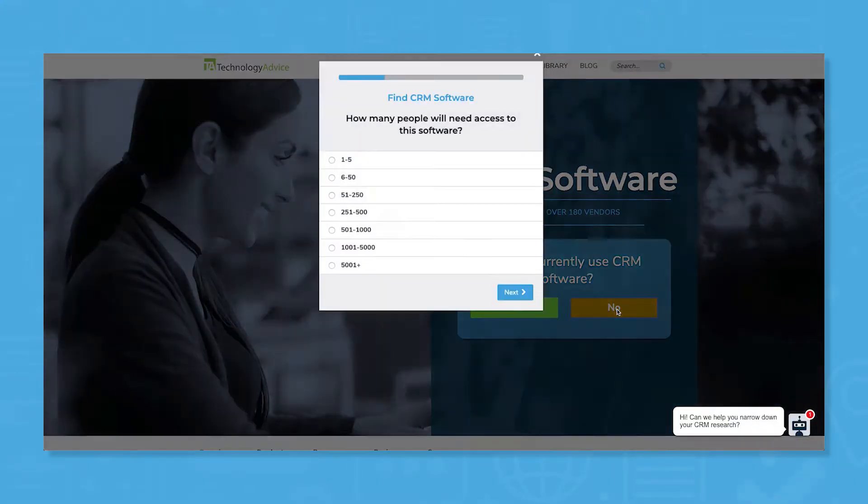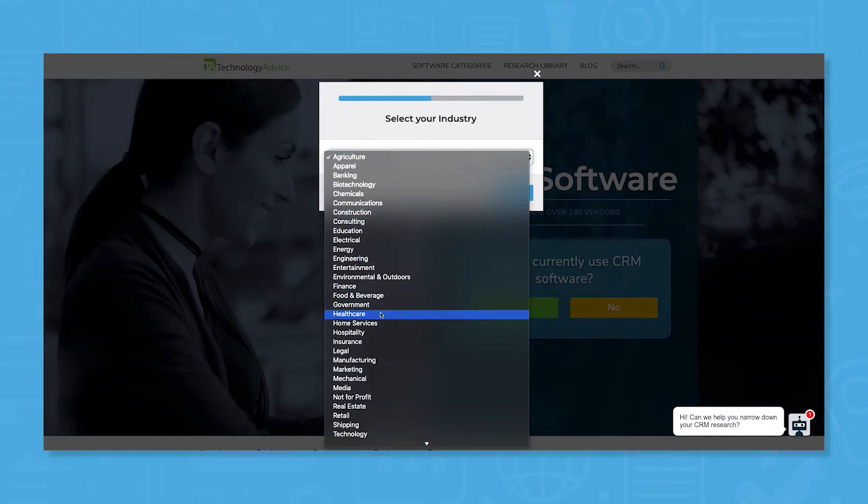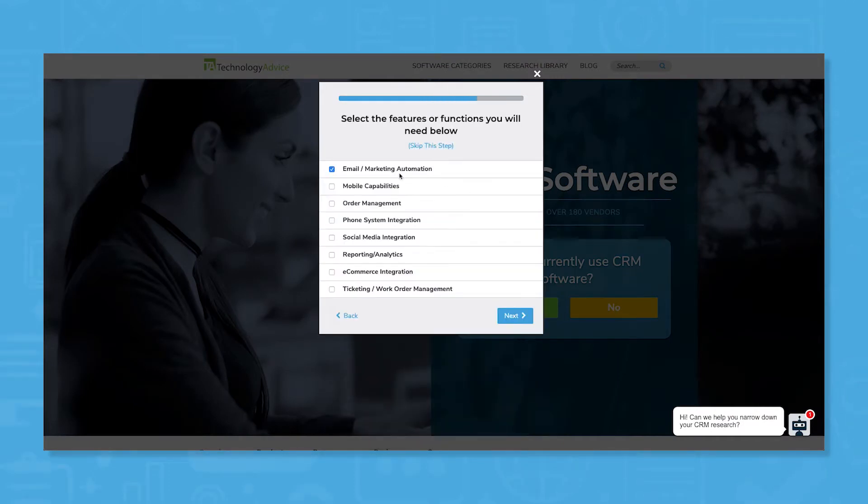But if you're in a rush, use our product selection tool at TechnologyAdvice.com to get a free shortlist of CRM software recommendations. Click the link in the description below to get started.